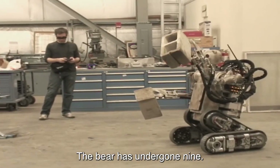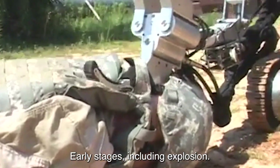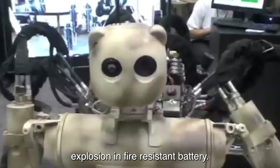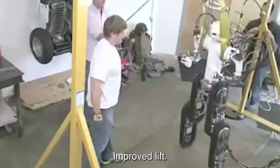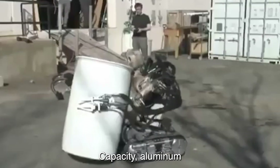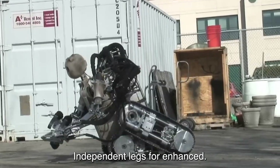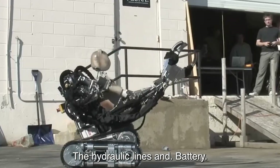The bear has undergone nine stages of development, with numerous features added since its early stages, including explosion and fire-resistant treads, explosion and fire-resistant battery, enhanced dexterity, improved lift capacity, aluminum frame replacement with steel frame, independent legs for enhanced mobility, and steel framing around the hydraulic lines and battery.